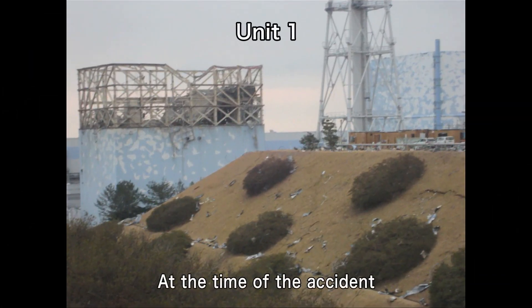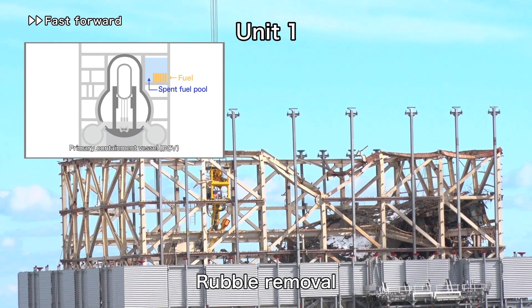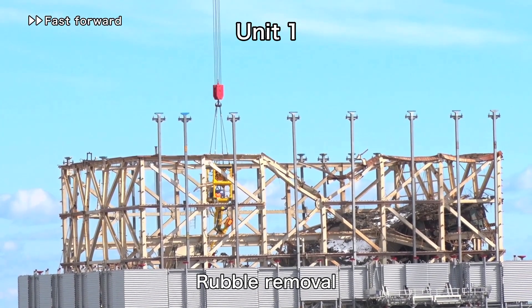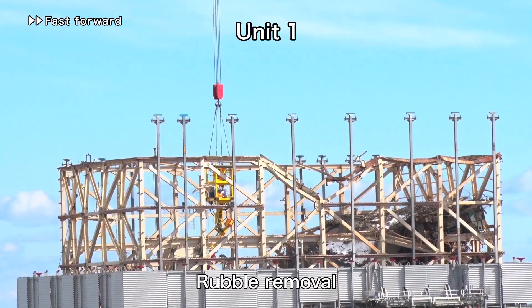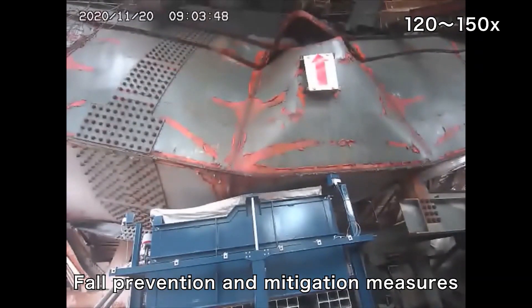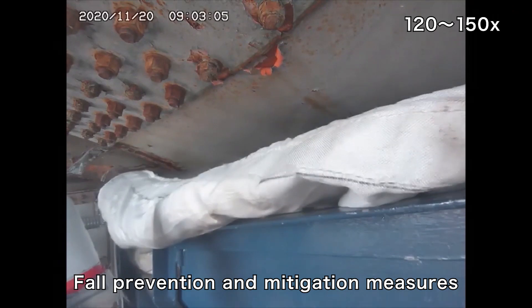This was the Unit 1 building at the time of the accident. At Unit 1, rubble is being removed from inside the reactor building in preparation for removing fuel from the spent fuel pool. Work to install supports to the overhead crane and fuel handling machine was completed in November 2020 in order to prevent rubble scattering and affecting fuel in the pool.